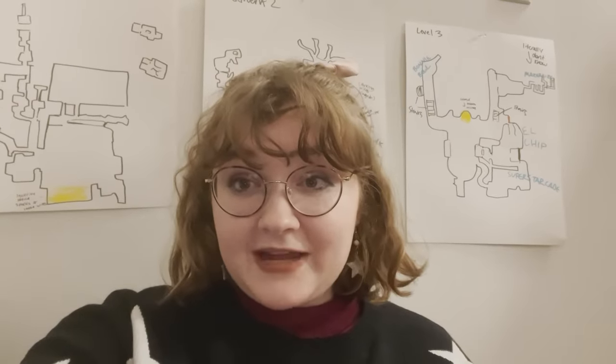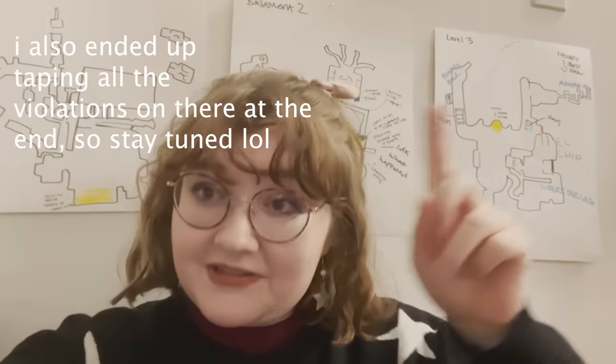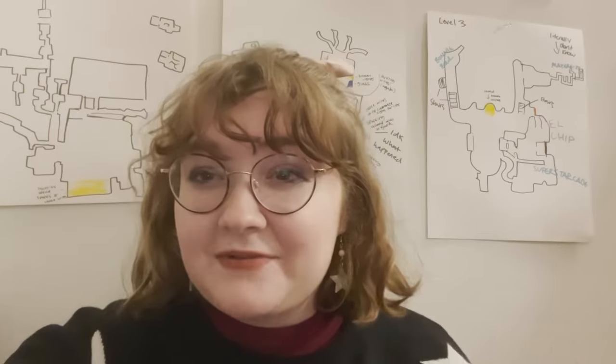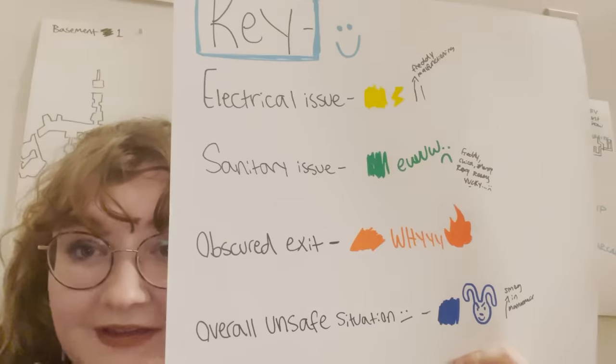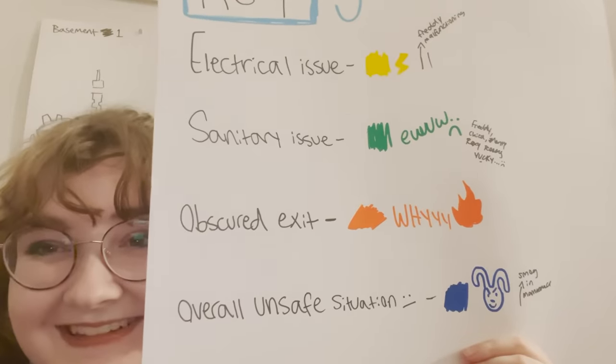I'm sure you're curious about the maps behind me. They're maps of every single level of the Pizzaplex, and I'm going to be color coding every single hazard as we go. You might notice that there's some I've already done — that's because when I was watching footage, I started marking it before I decided to do it this way. But I think it's more fun doing it like this. I'll also be explaining it as we go.